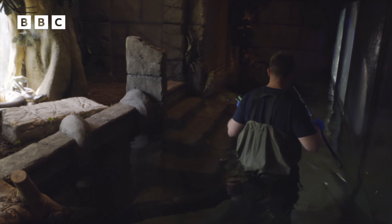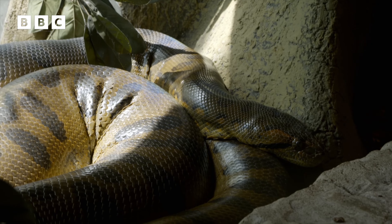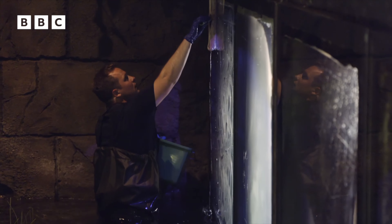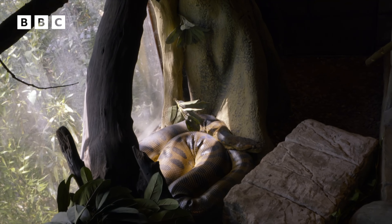For now at least, Optimus seems happy to watch me from the side, but when she does get into the water she can move fast. Anacondas can swim up to ten miles per hour — that's nearly double the speed of an Olympic swimming champion.